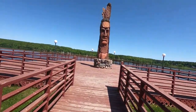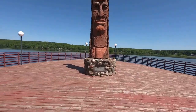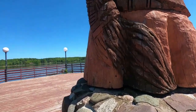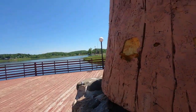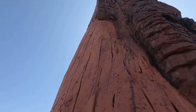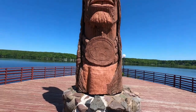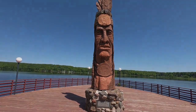We saw this statue from across the water where we were parked, so we came over here to see what it is. This is a statue that was carved out of one piece of pine donated by the Ottawa National Forest, and the statue was completed in 1988 by Peter Wolfe to honor the Chippewa Indians. It is the 59th statue of the Trail of Whispering Giants.